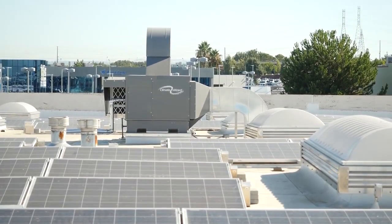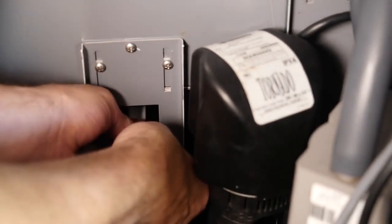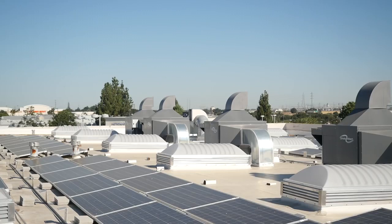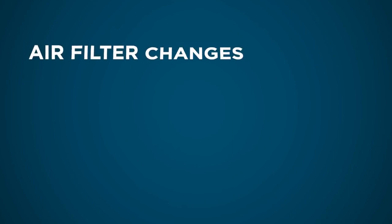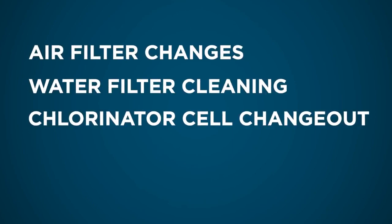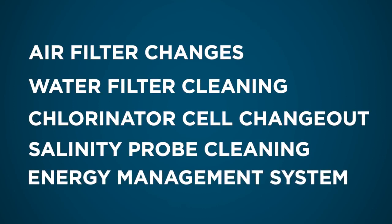Like all HVAC equipment, Climate Wizard units require ongoing maintenance to ensure that they continue to function reliably. Service contracts are available from distributors and installing contractors. As an example, LNH Air, which serves Northern California, offers its customers a quarterly maintenance service contract which covers air filter changes, water filter cleaning, chlorinator cell changeout, salinity probe cleaning, and energy management system review and backup.